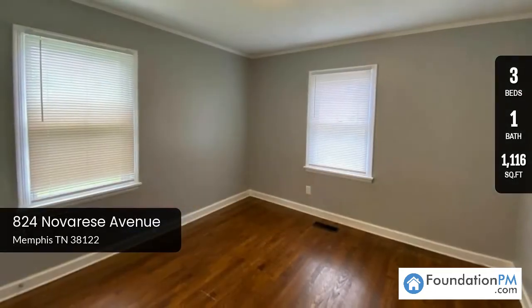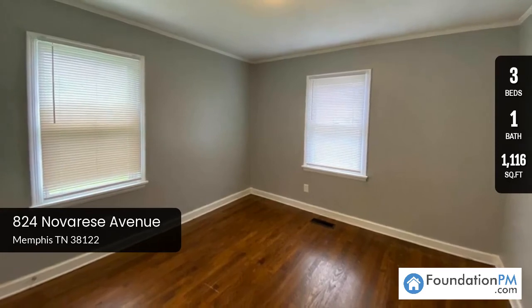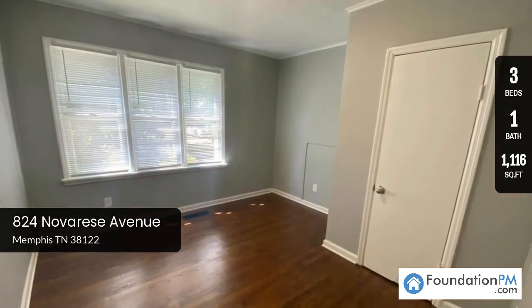Our team kept the original hardwood floor, so this home brings you a lot of charm, a lot of space, and a very quiet and safe neighborhood. This is an excellent home for you and your family.